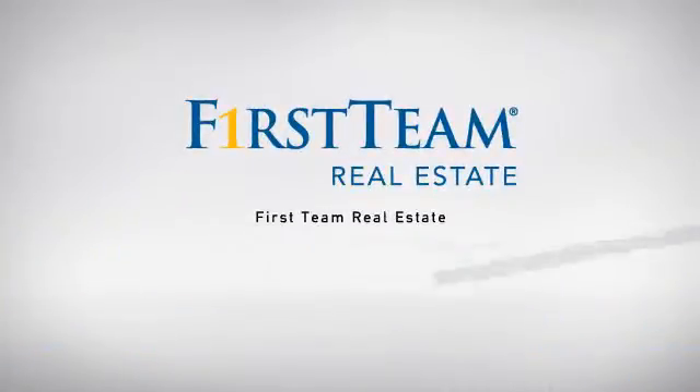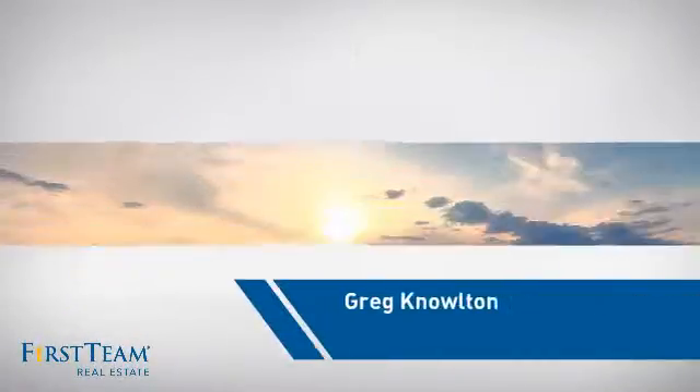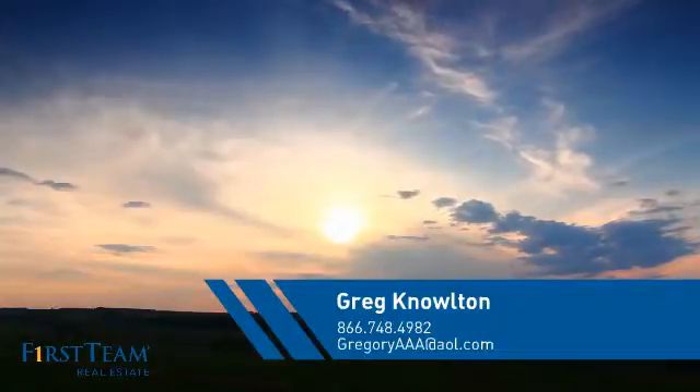At First Team Real Estate, our wide selection of listings helps you find a place you'll feel right at home in. This video is brought to you by your real estate agent, Greg.